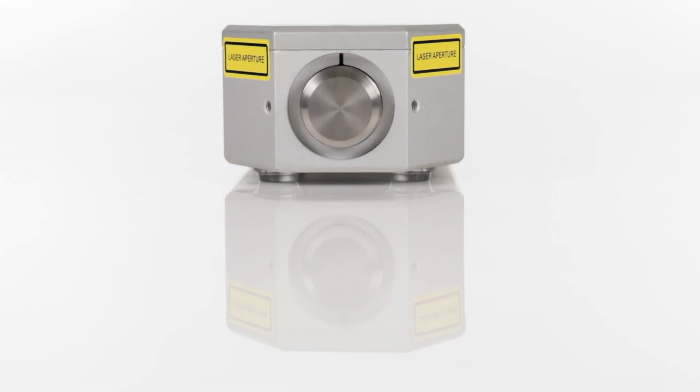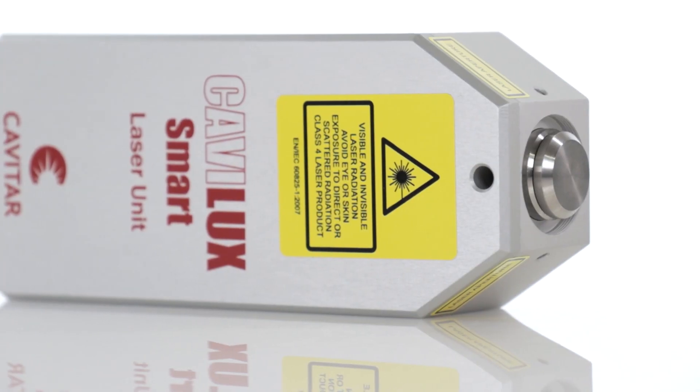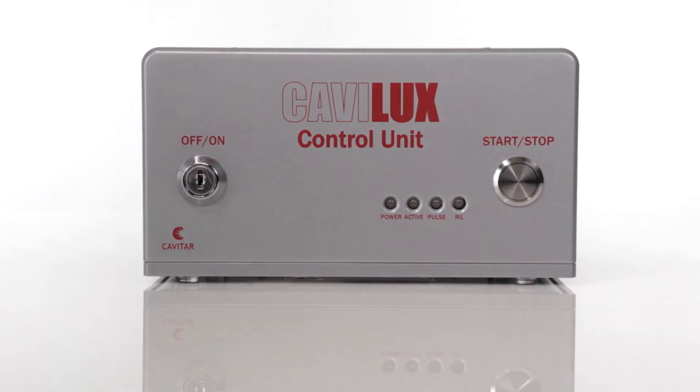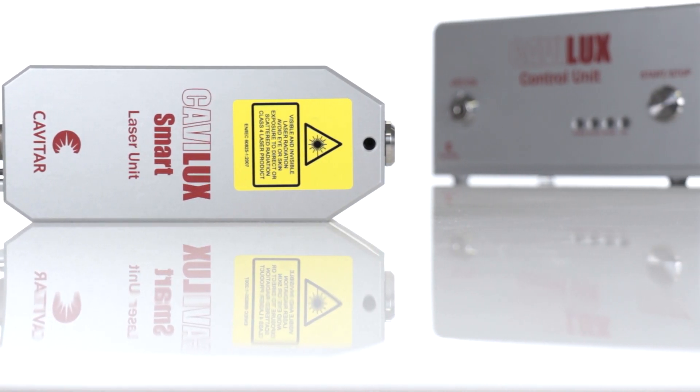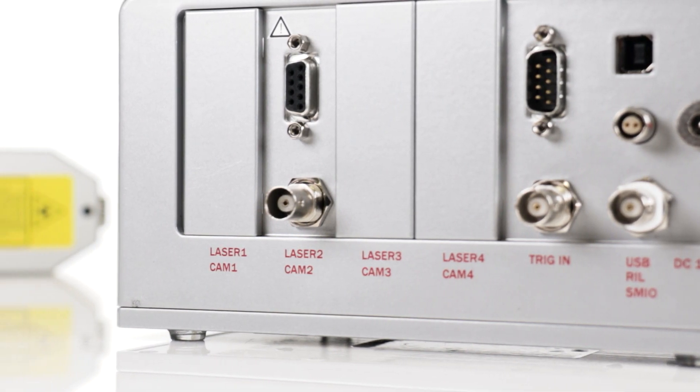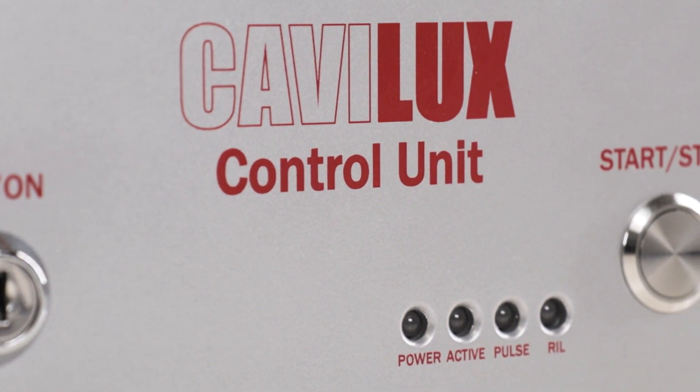Kaveluk Smart can generate pulsed light power of hundreds of watts with short pulses. By short, we mean really short — ten nanoseconds short, with each nanosecond being one billionth of a second.